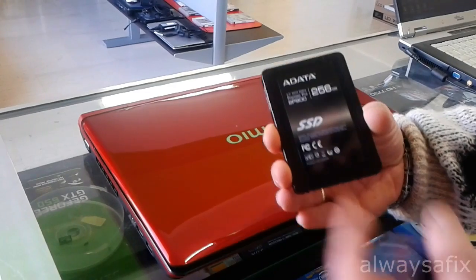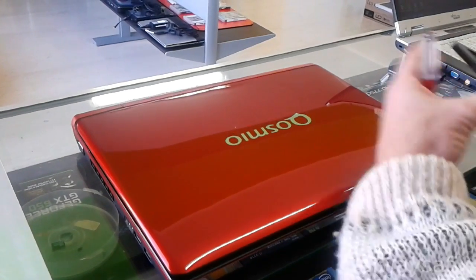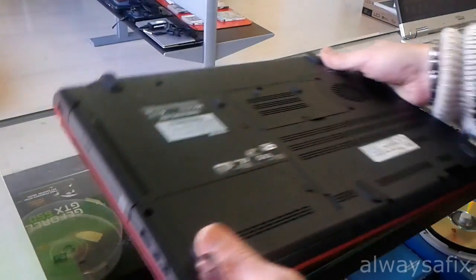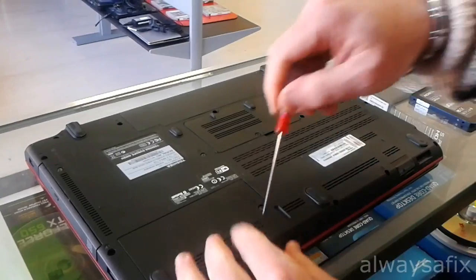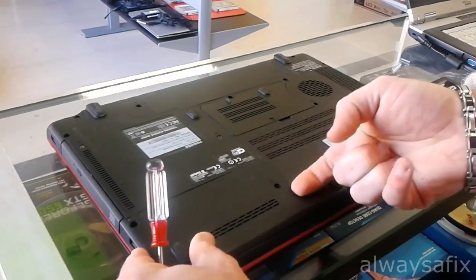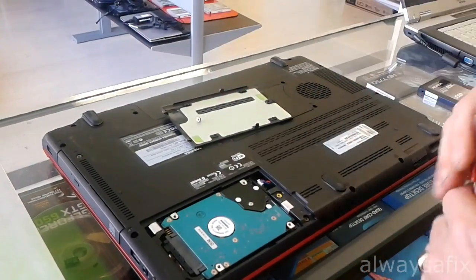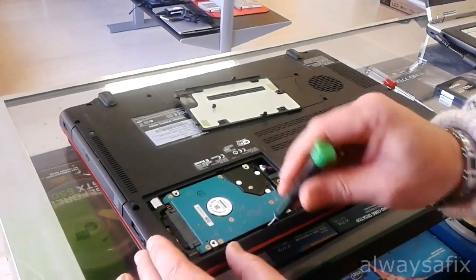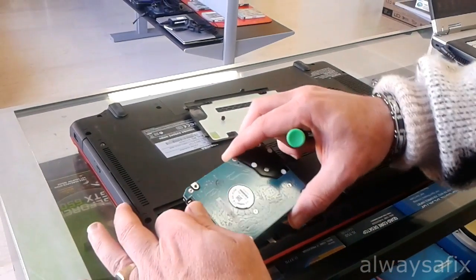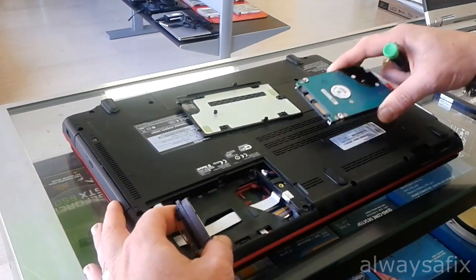This is the solid state drive we're going to be using — it's a 256 gigabyte drive. Changing out the drives is relatively simple; most laptops just have a cover which reveals the drive. You unplug the SATA cable there and swap it out.